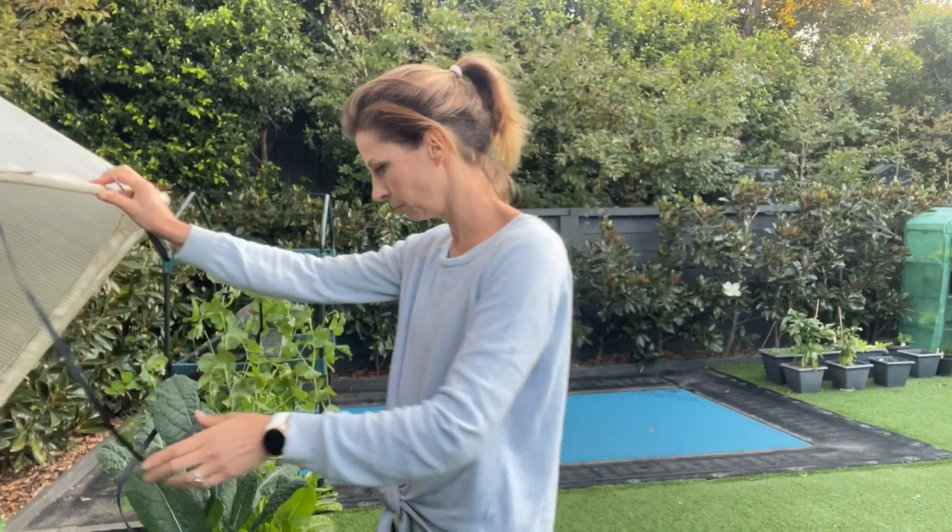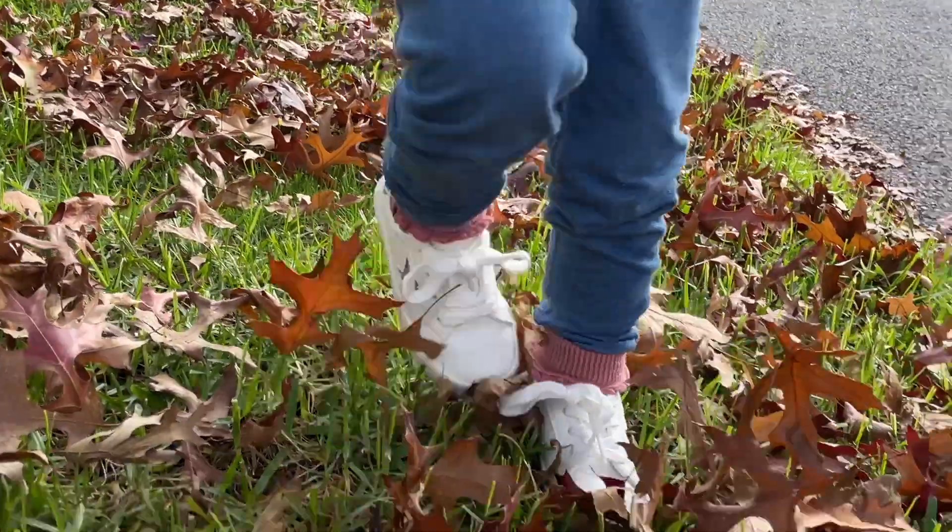I can't believe it is already May, which means it is time to give you another tour of what's growing in our Melbourne vegetable garden. I can't wait to show you because there are so many things growing right now that were not here a month ago and that I never thought I would be growing here in Melbourne. Let's get going.